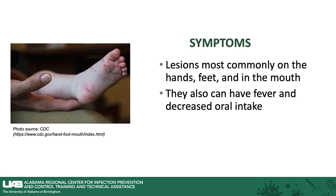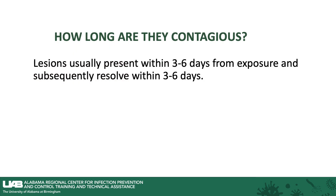Symptoms include lesions that most commonly are on the hands, feet, and in the mouth. They also can have fever and decreased oral intake due to the mouth lesions hurting. Lesions usually present within three to six days from exposure to someone infected and subsequently resolve within three to six days.